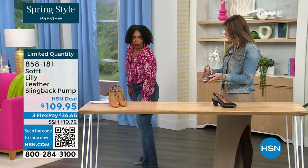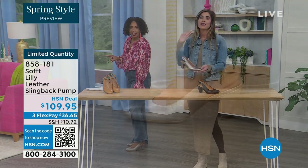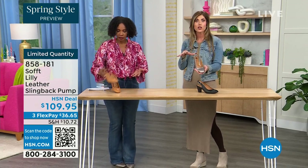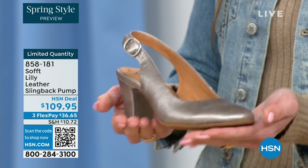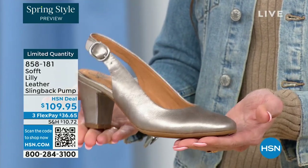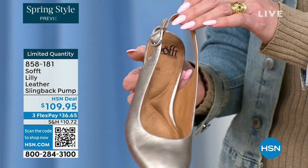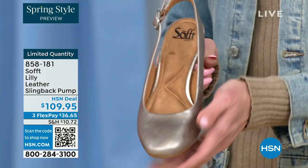I'm wearing these in pewter — we also have them in caramel and black. I'm not pitched forward and they're not too high; it's the perfect heel height. This is that shoe you could literally wear going into work even if you're on your feet all day. I used to change shoes when I got to the office, but you don't have to do that with these — you're going to be comfortable, your spine's not going to be out of whack.